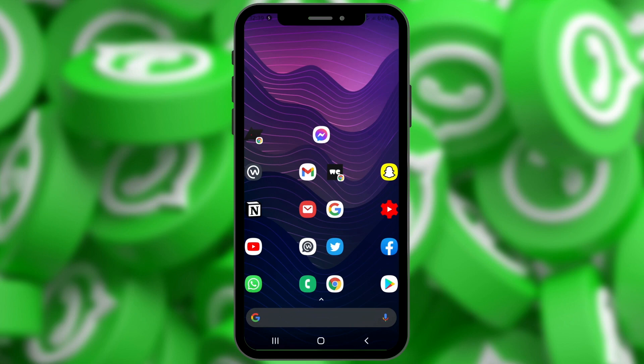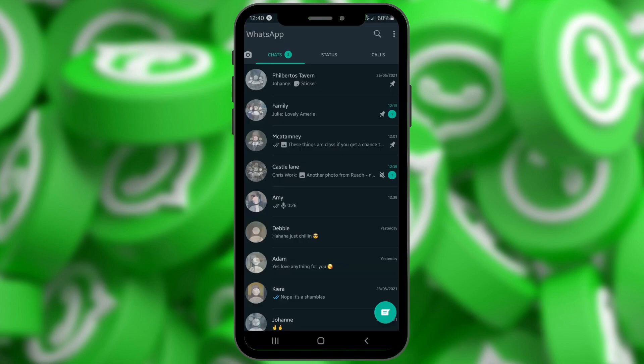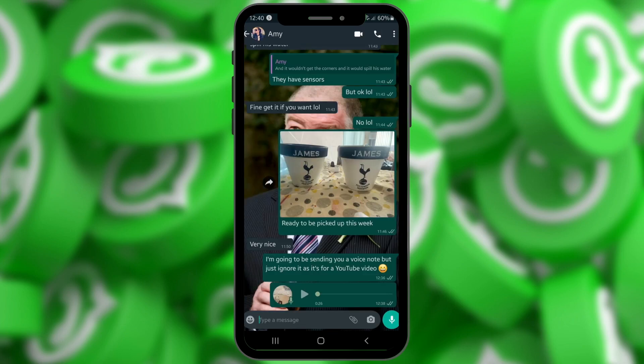So what we're going to do is open up the WhatsApp app and go into a voice note. You can see here I have recorded a voice note. You'll notice right beside the pause button it now says 1x. Tap on the 1x and this will speed up the voice note. Hit it again and that will speed it up even further.